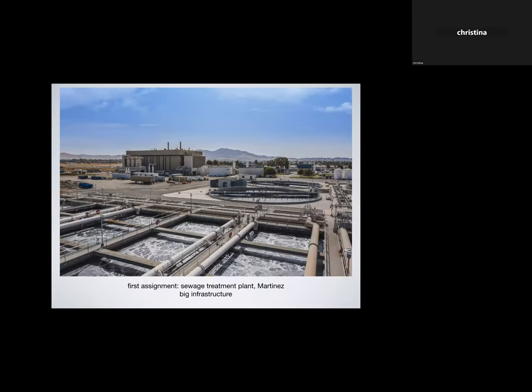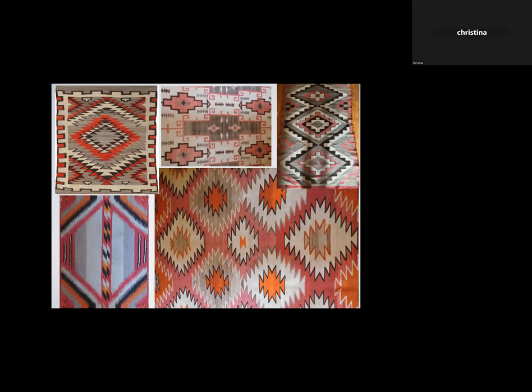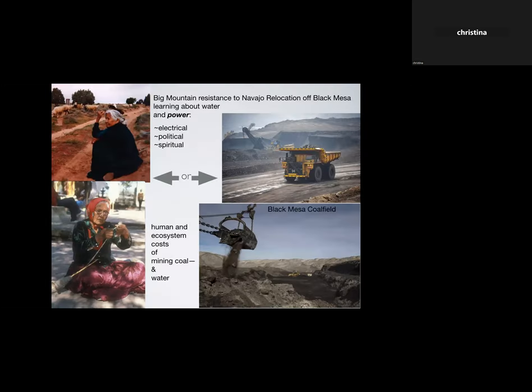I learned to do plumbing, and my very first job was a sewage treatment plant in Martinez — huge infrastructure, very daunting. With a little pocket change from being in the union I was able to collect some old Navajo weavings, which I grew up loving on Arizona highways. I learned there was a big push to move mostly old women weavers off their land in a certain area of the reservation in order to enable strip mining of coal from underneath them.